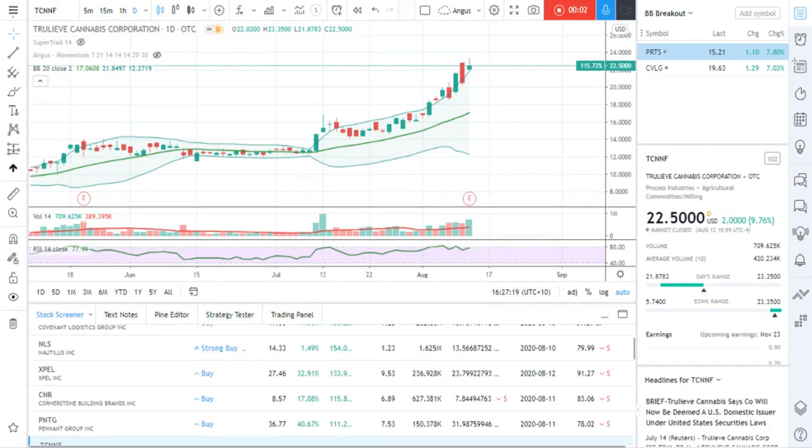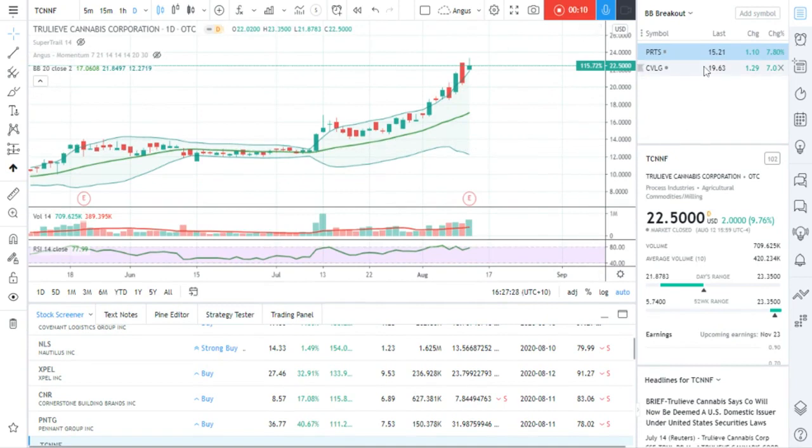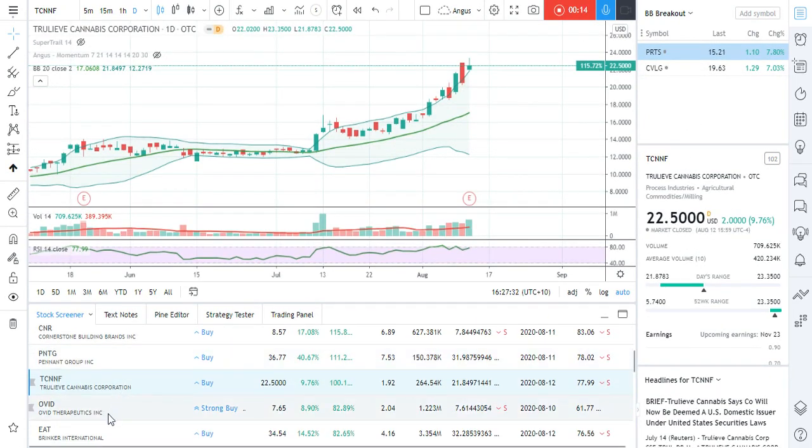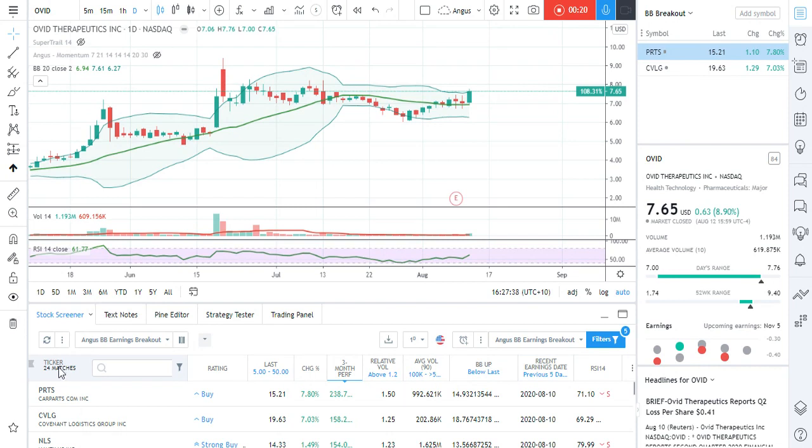Hey there, it's Angus with a part two. What I wanted to add was to say that once you've got a short list of stocks, you can either look at the pre-market or wait until the market opens to see which way the stocks are likely to run. You can go through and change your criteria, change your filters at the top to reduce the number of matches if you've got too many.